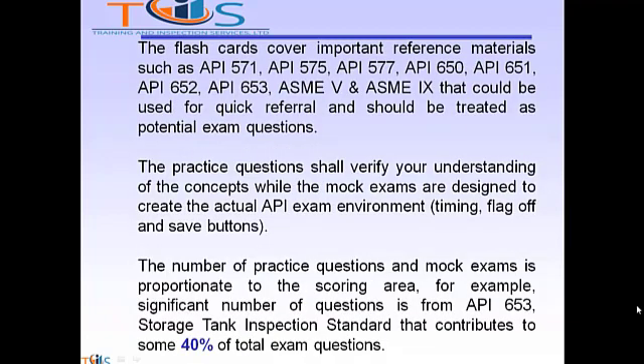The flashcards cover important reference materials such as API 571, 575, 577, 650, 651, 652, 653, ASME Section 5, and ASME Section 9, that could be used for quick referral and should be treated as potential exam questions.